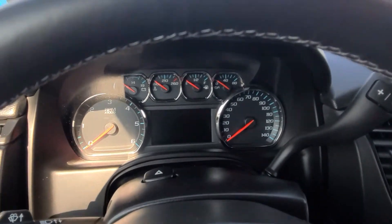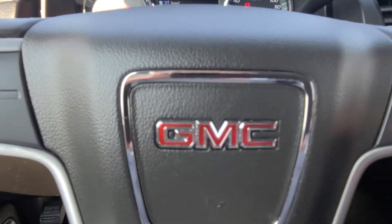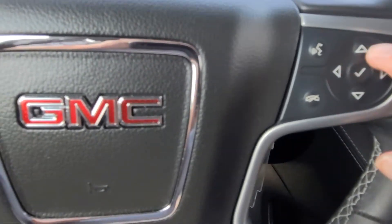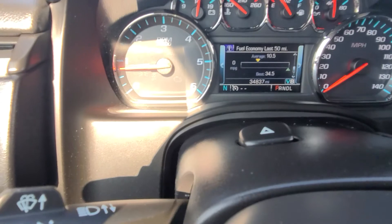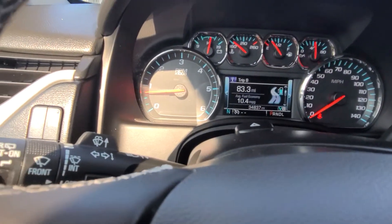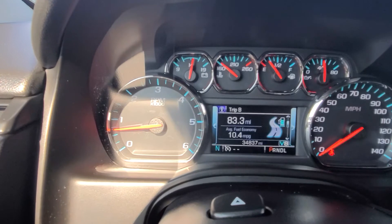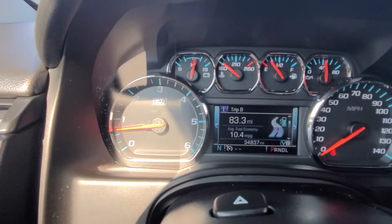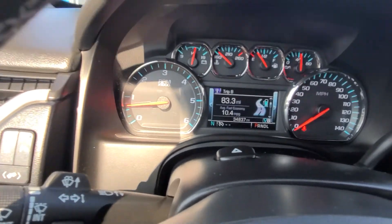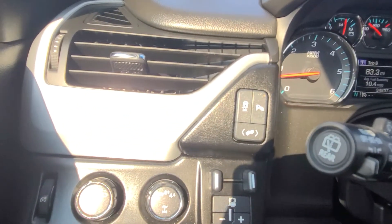Let me just start this vehicle. It does have remote start. I'm going to show you some of the other options. Right here is your driver information center — you can see your economy, tire pressure, and such. It also tells you about cylinder management: while driving it will adjust down to four cylinders, so it'll show V8 and then switch to V4 when you don't need all the cylinders.